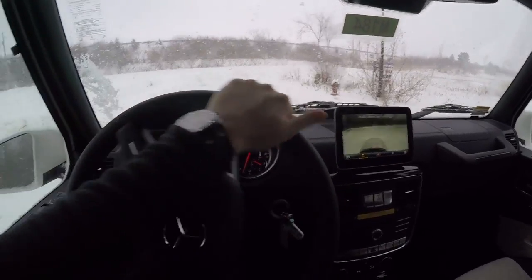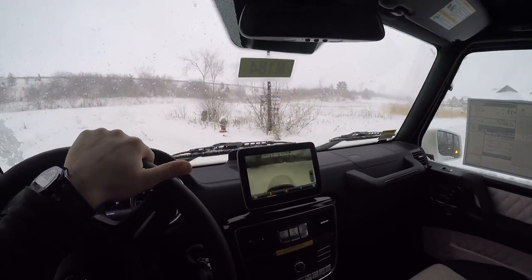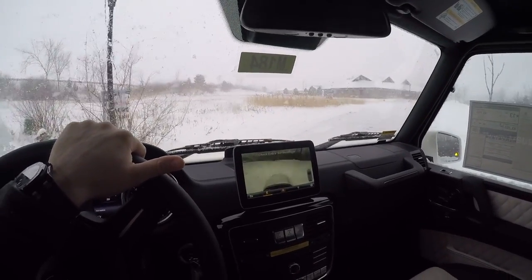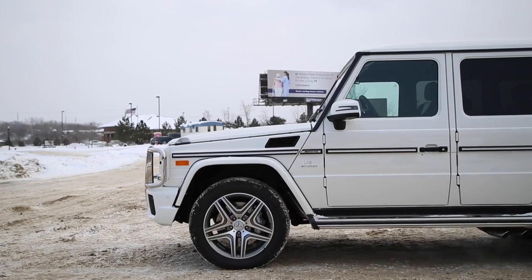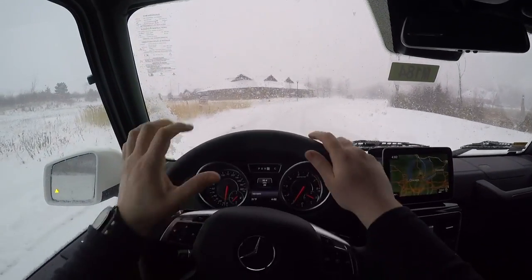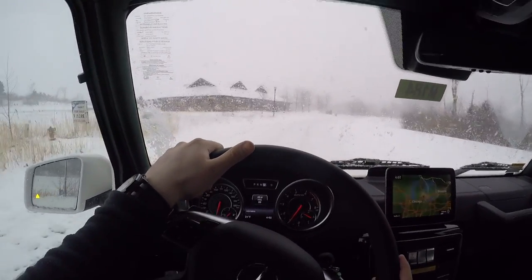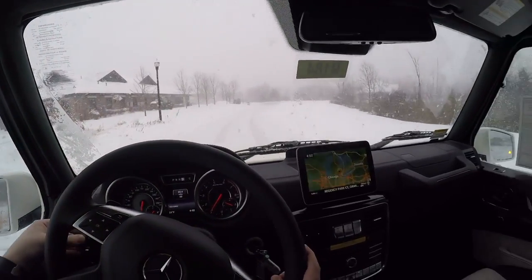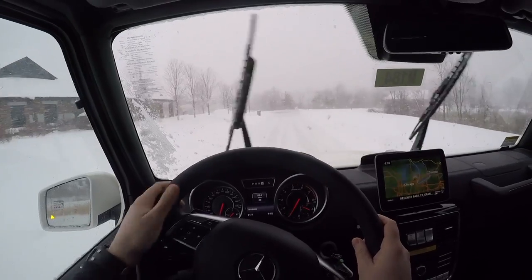In comfort mode, the truck still rides very hard, and in sport mode it is just excessive how hard this vehicle rides. The 4MATIC all-wheel drive system on the G-Wagon does very well — I'm very impressed with Mercedes all-wheel drive. It's really something they should use more as a selling point, as it's genuinely better than most systems out there.